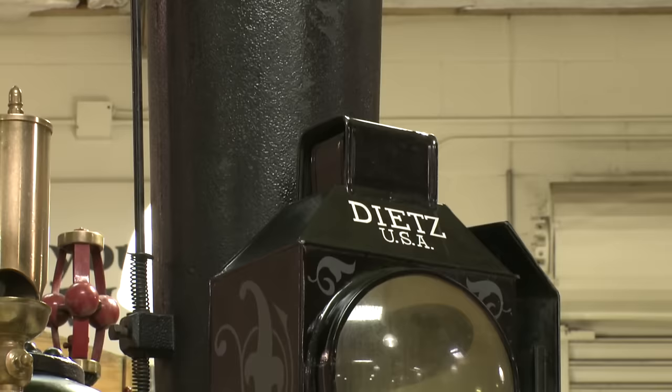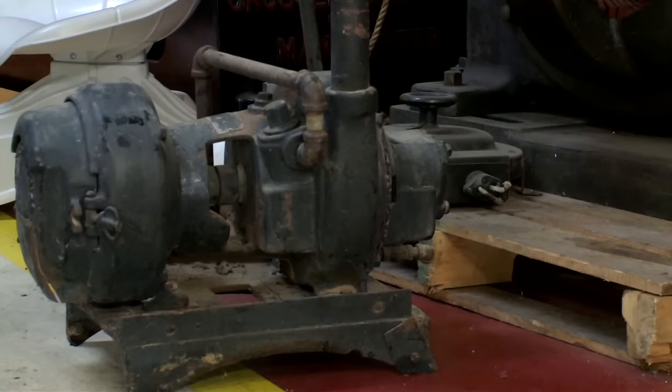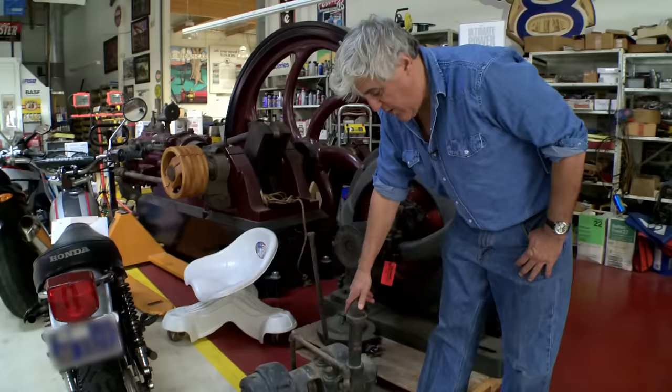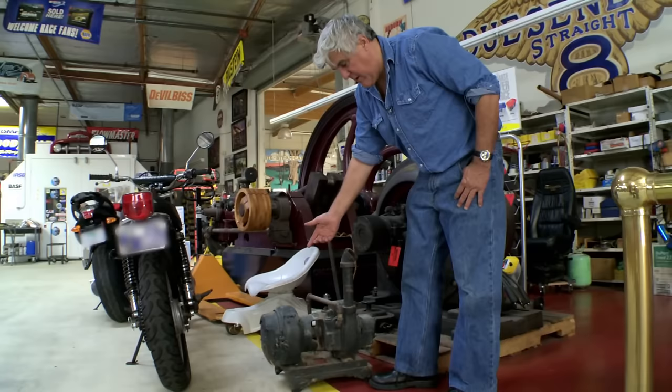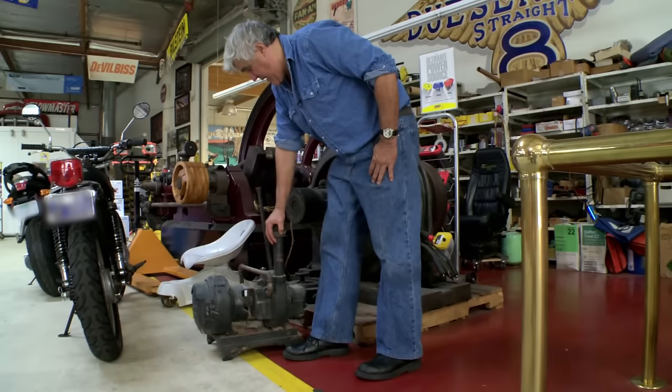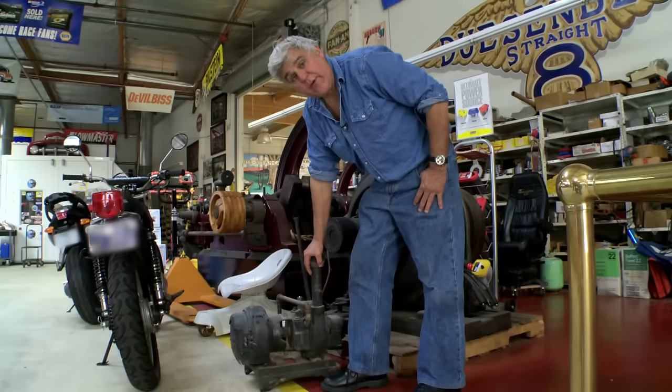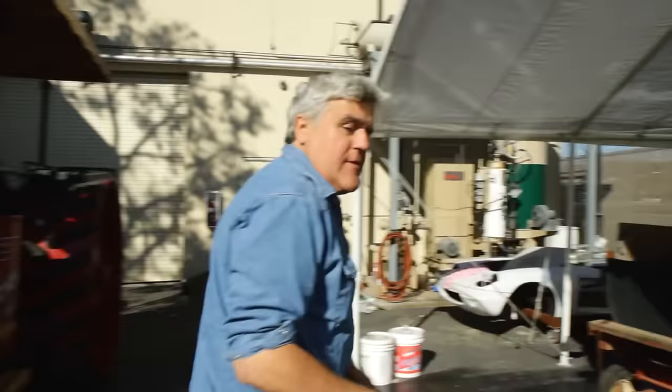Something else that's kind of cool — this is steam-generated light. We have a steam electrical generator. The steam powers the flywheel, spins it, makes electricity, and runs that light. Right now we have a motorcycle battery in there, but this is our steam generator — it goes on top of the boiler. Steam comes in, spins the armature, and the spinning creates electricity which runs the light. We'll clean this up, paint it, and mount it on top of the boiler so we can use it for night drives.